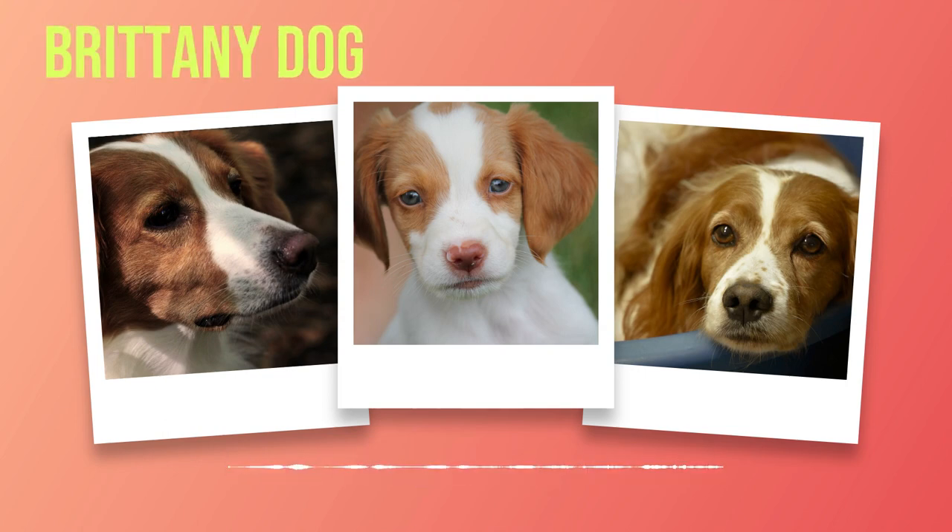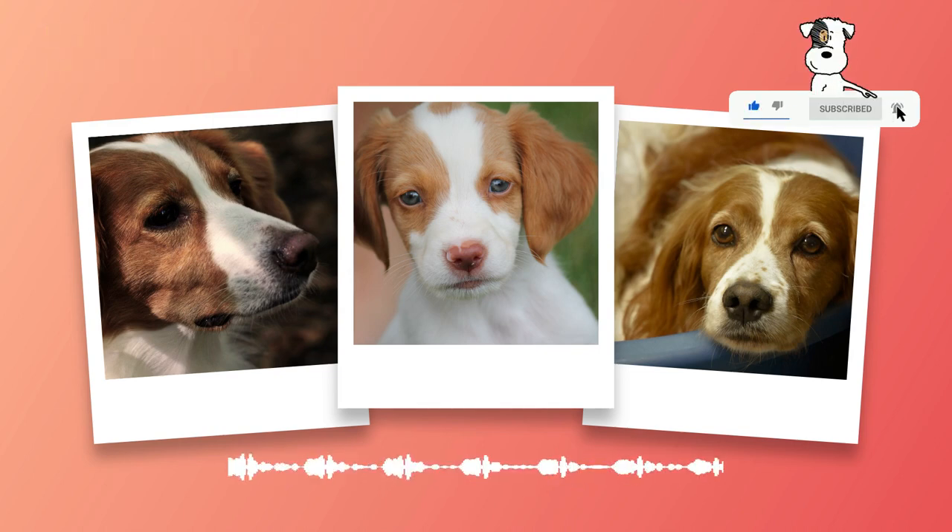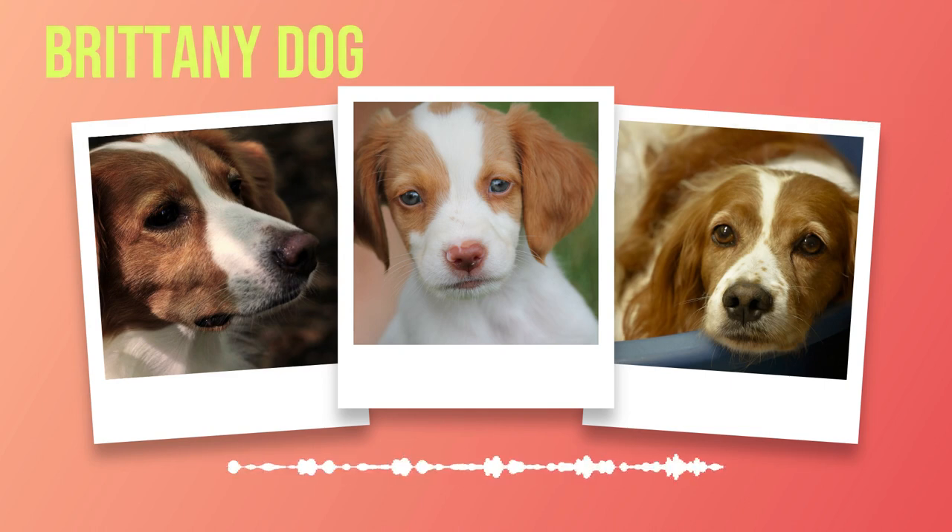Every dog is unique and may require individualized training approaches. With their history as versatile hunting dogs, the Brittany continues to excel in various activities and sports. They have a natural instinct for pointing and retrieving game, making them excellent candidates for field trials and hunting competitions. Their intelligence and athleticism also make them well-suited for agility courses, obedience trials, and even search and rescue work.